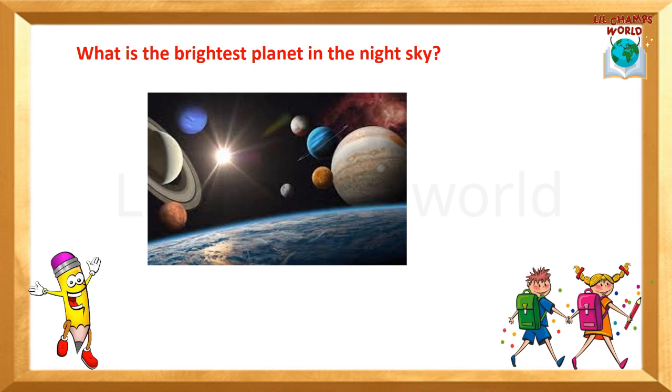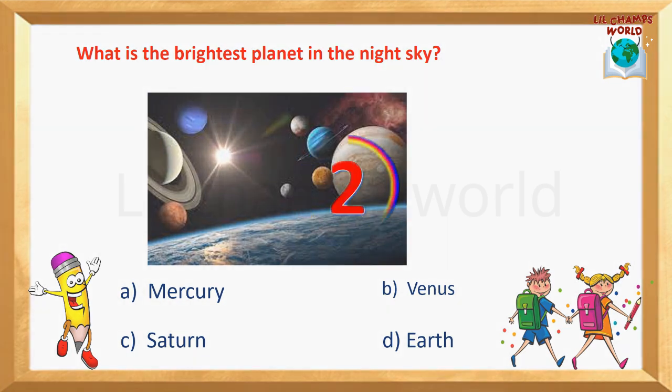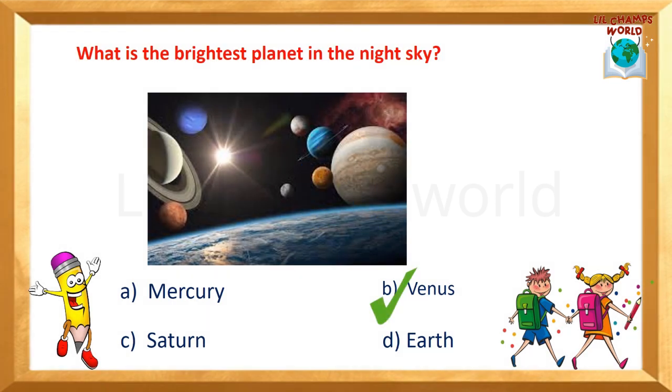Next question: What is the brightest planet in the night sky? Options are: Mercury, Venus, Saturn, Earth. Yes, the correct answer is option B — Venus. Venus is the brightest planet in the night sky.